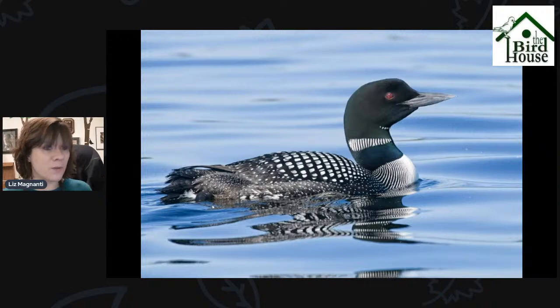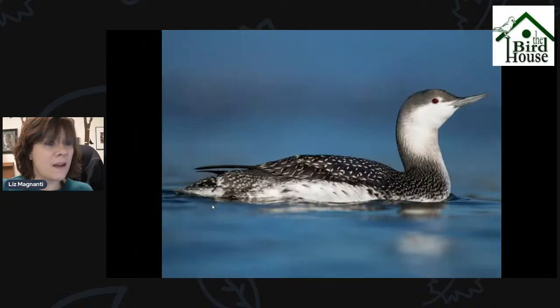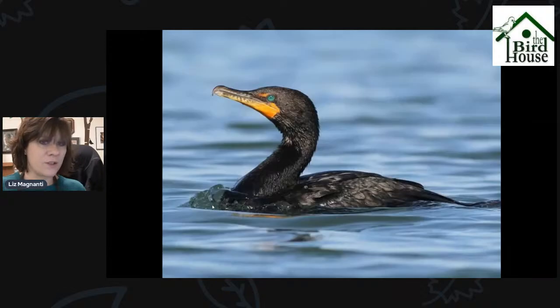Keep an eye out for Common Loon around the lake, and also Red-throated Loon. This is a Red-throated Loon in its winter plumage — you might think it doesn't look like it has a red throat at all, and it doesn't right now, but it will come the breeding season. This is what Red-throated Loons look like right now, and you can find them around the lakeshore.